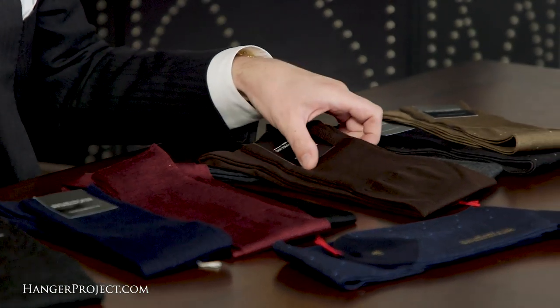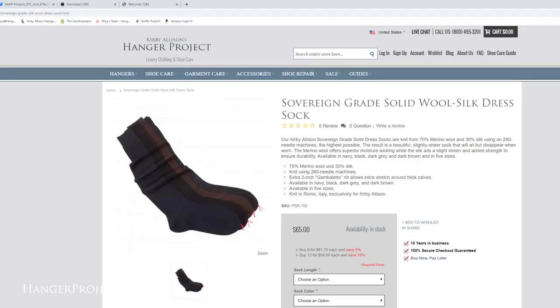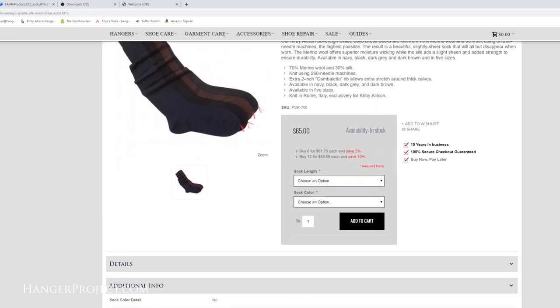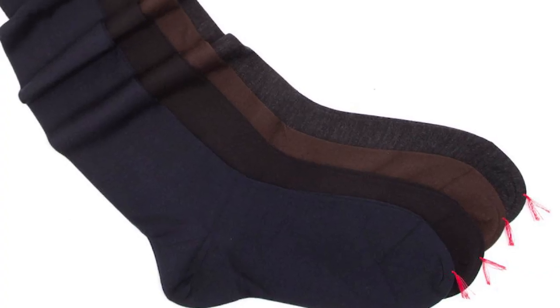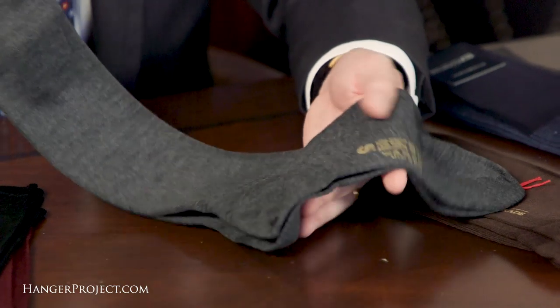We've also got a wool and silk blend sock — warm but with the strength of silk and a nice sheen. This is a solid sock available in several colors. A great classic dress sock, especially in gray like what we have right here — a beautiful, elegant dress sock that is easy to wear and match with almost anything.